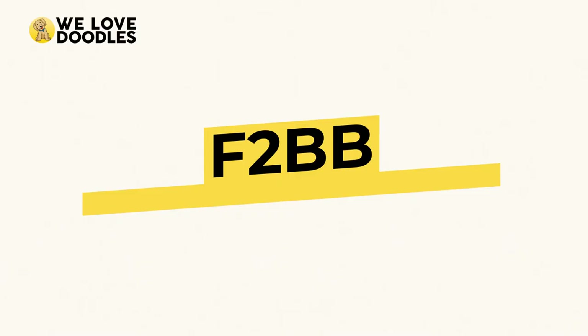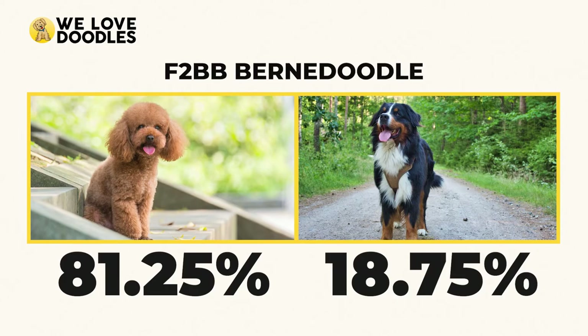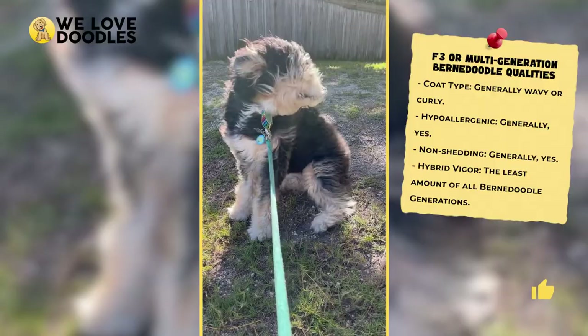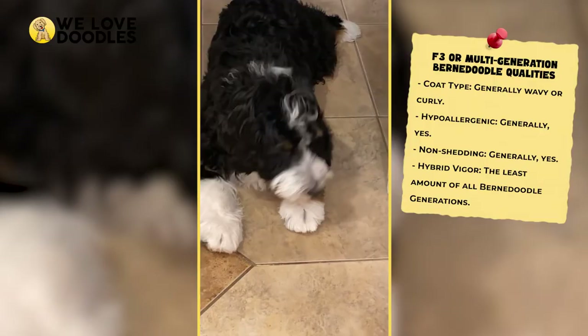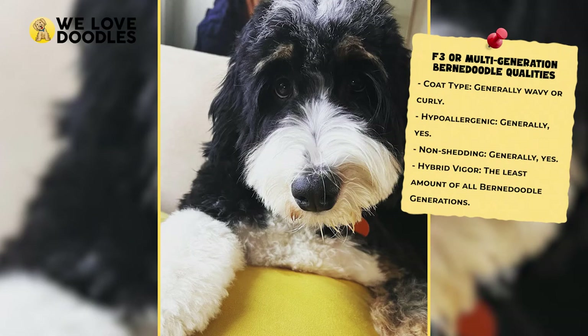The F2BB Bernedoodle is about 81.25% Poodle and only 18.75% Bernese Mountain Dog. It is a cross between an F2B Bernedoodle and a purebred 100% Poodle. This is the second backcross with the Poodle and part of the second generation, so it obtains a second B in its name. The important thing to note is that the F2BB is rapidly losing hybrid vigor, but also has some of the most Poodle genetics in them — echoing the ongoing trade-off. This generation is best for people who don't want to risk owning a dog that sheds a lot.